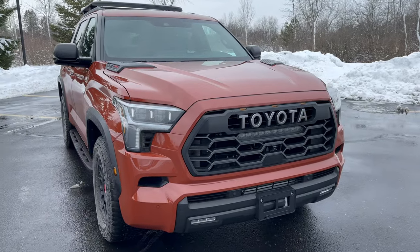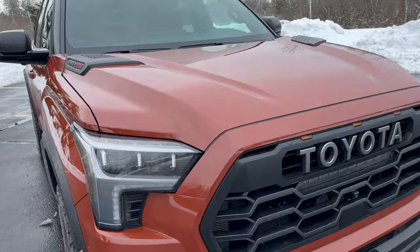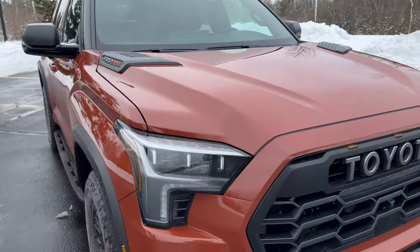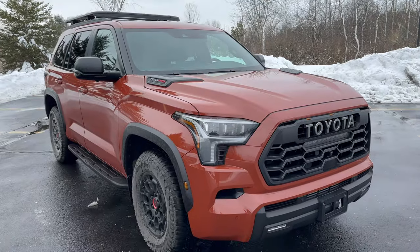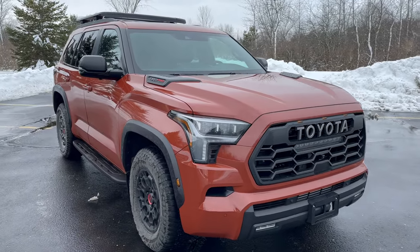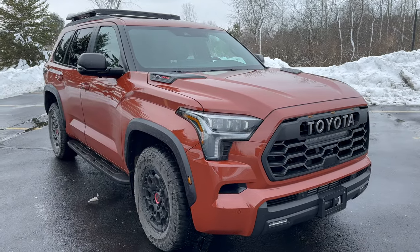Now let's talk looks, which is one of my favorite things about this truck. We mentioned the Terra paint color — it's a burnt brownish-orange, unique to 2024 TRD Pro Toyotas. Very cool. Personally, I might go white, or last year's Solar Octane bright orange was really, really cool.